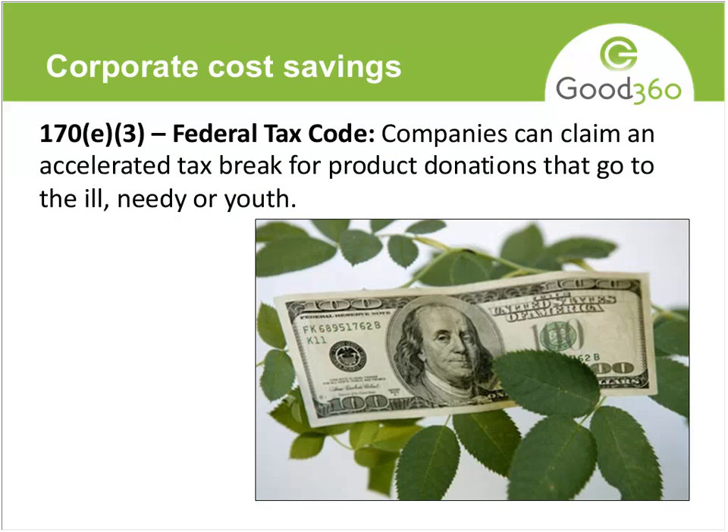Seventy-two percent of Americans want their employers to do more to support a cause or social issue — that's another reason why companies give. Corporate cost savings are directly related to product giving. Section 170(e)(3) is part of the federal tax code — a code created just for product donations. If a company gives and can prove they gave to organizations that serve the ill, needy, or youth, they can actually get a bigger tax break than they would normally get: twice the cost of production of the goods manufactured. That's a huge perk for companies.